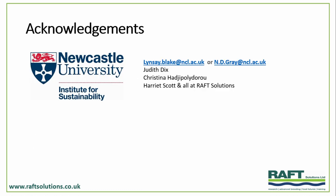Just to acknowledge my colleagues: Lindsay Blake and Neil Gray, Judith Dix and Christina up at Newcastle, and my colleagues at Raft Solutions. Thank you very much. We're running a bit tight for time, so if anybody has questions for John, if they could catch him afterwards, we'll move on to the next speaker.